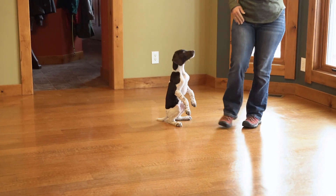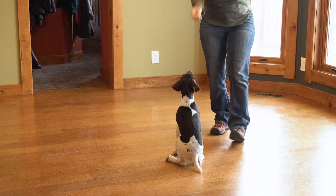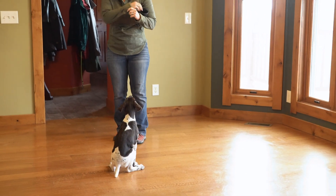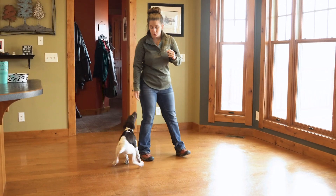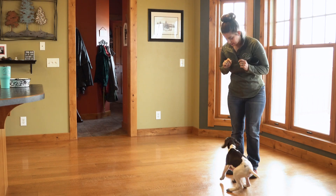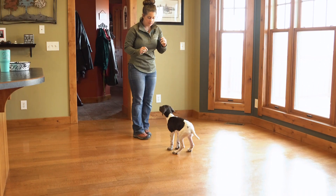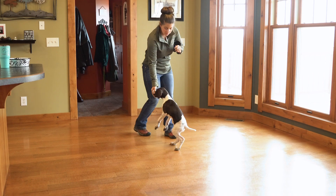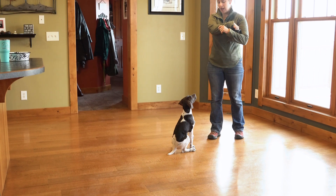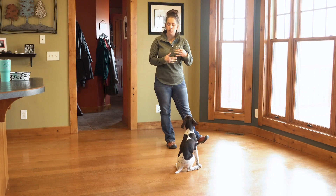She did a little wheelie there — that was pretty cute. So we're going to ask her to sit. Good. In the previous video we weren't asking her to sit yet; we were just marking the behavior when it happened. Now we can ask her to sit and give her the reward afterwards. Sit. Good. So we've been working on this a lot. Now that you can see when we ask her to sit, she's exhibiting the behavior and she's still getting rewarded for that.